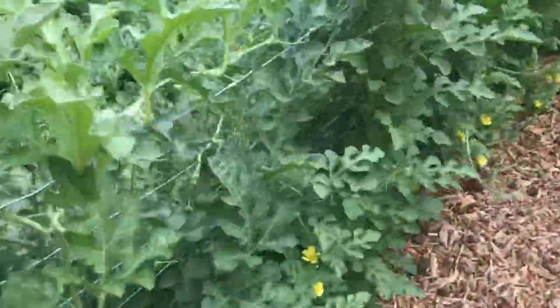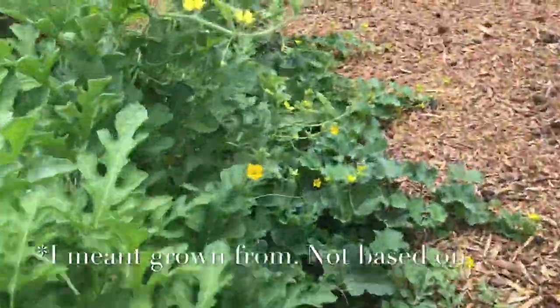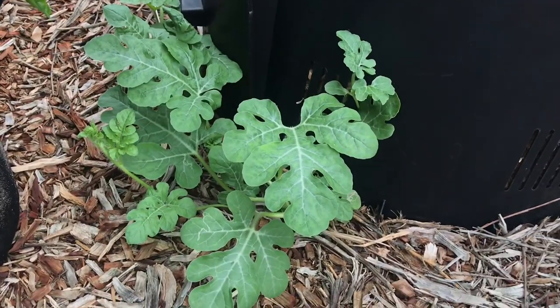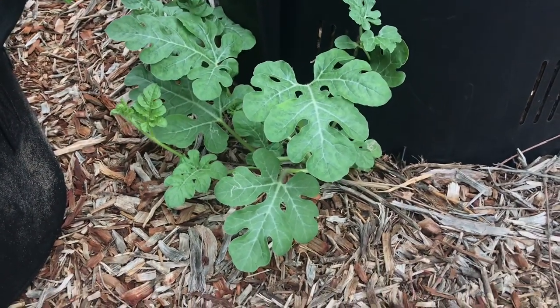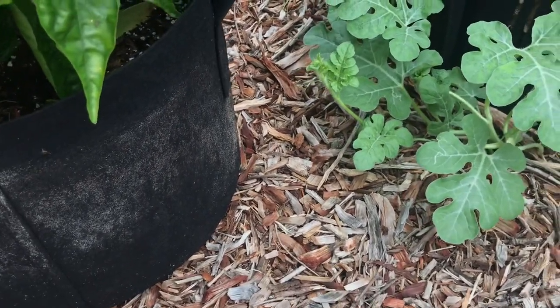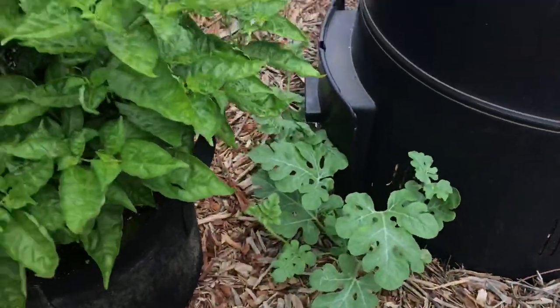There is one more melon I need to point out — this is a volunteer. I think it's from last year's harvest; I think they were Charleston Gray, but I can't really remember, I didn't write it down. But this is a volunteer watermelon growing out of the ground — I guess the seed fell out of the compost from last year's harvest. We had a ton of watermelon seeds. And there's a second one growing directly out of the compost bin itself; I don't know if it'll survive in there.